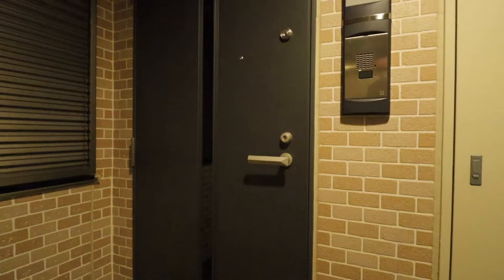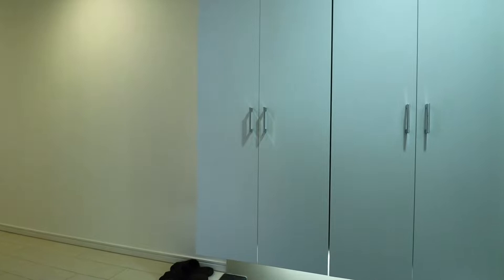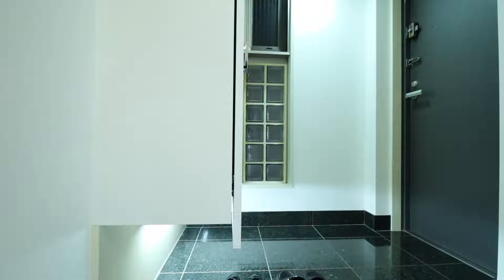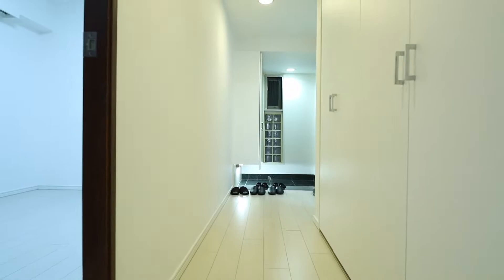The entrance to the apartment itself includes a small foyer where you can store bicycles, a baby carriage, or some small items as long as they don't cause trouble with the neighbors. Immediately upon entering the apartment there is a closet for your shoes and a genkan where you can take your shoes off before entering the apartment.